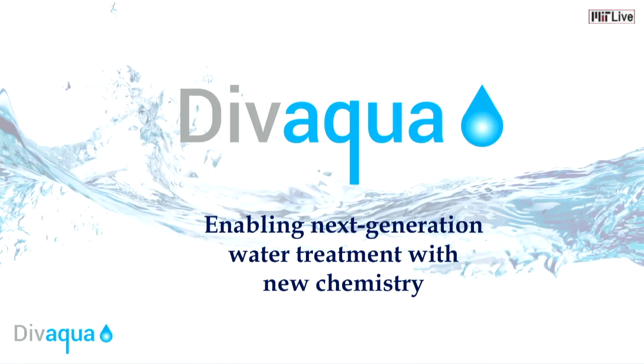I was born and raised in Singapore, a small city-state that doesn't have enough water for its people. As a result, water has a very special place in my heart. I'm Wen, PhD student in chemistry and co-founder of Devaqua, and I'm on a mission to enable next-generation water treatment with new chemistry.